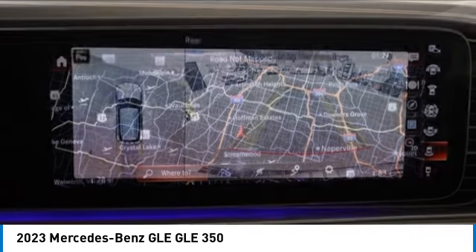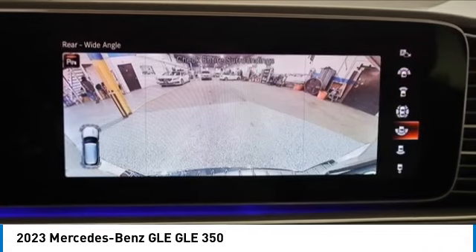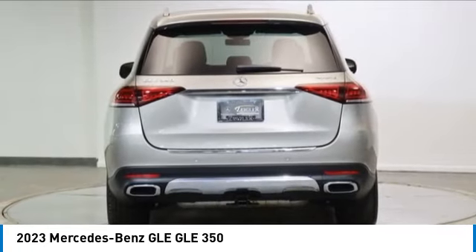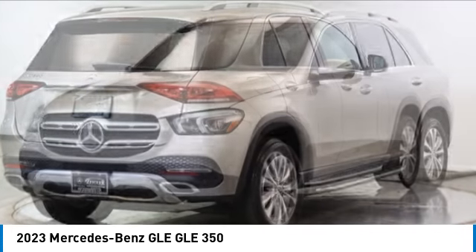This vehicle has less than 3,000 miles. Here are some of this vehicle's great options: rain-sensing wipers, electronic stability control, rear spoiler, power lift gate, brake assist, traction control, remote keyless entry, speed control, and four-wheel disc brakes. Come take a test drive today.